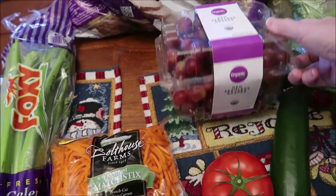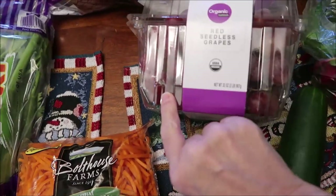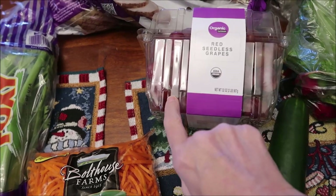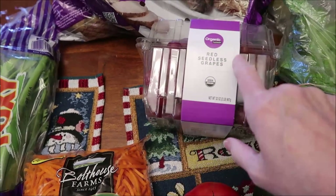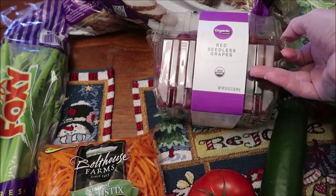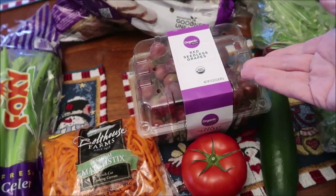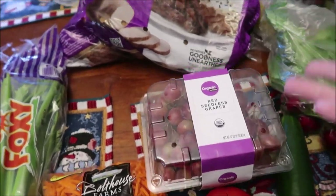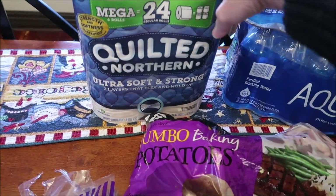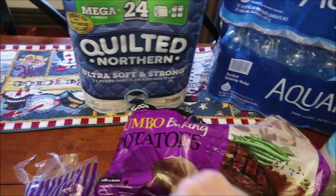We bought some organic red seedless grapes. There's already one I can see with a spot on it, so I'm going through that immediately — we paid a fortune for these. They were out of regular red seedless grapes, so we had to buy organic at over $6. We also bought jumbo baking potatoes, and toilet paper — Quilted Northern. They were out of the purple label we usually buy, so we bought the blue.